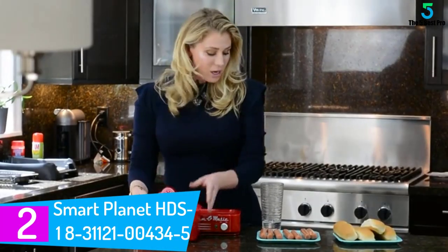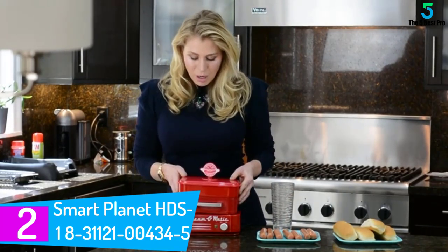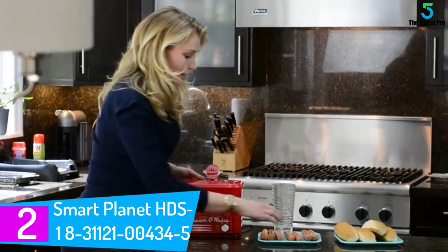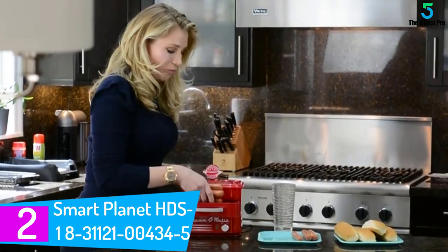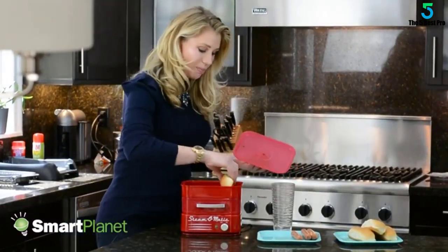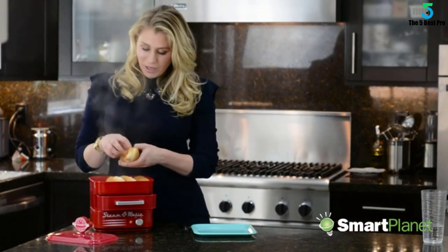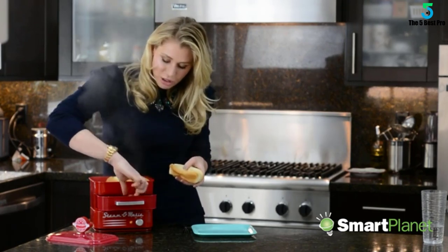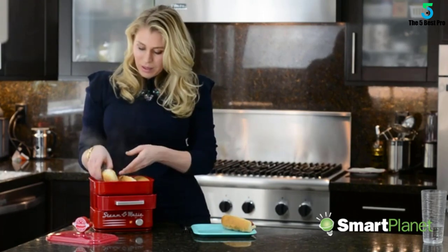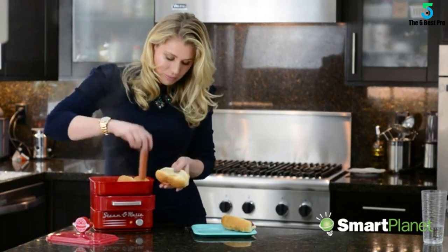At number 2: Smart Planet HDS1831121-00434-5. Red is a color that adds beauty and sophistication, no matter the setting. This hot dog steamer boasts of this shade to make it more appealing than similar designs. You can match it up with your other essentials in the kitchen or outdoors. Comprising innovative technology, it steams the hot dogs in under 5 minutes, making it among the fastest at an affordable price. Invite your guests and host a small party full of tasty sausages that don't take long to heat up.